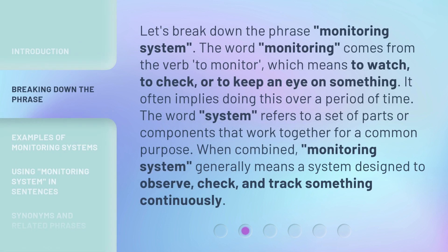Let's break down the phrase, monitoring system. The word monitoring comes from the verb to monitor, which means to watch, to check, or to keep an eye on something. It often implies doing this over a period of time. The word system refers to a set of parts or components that work together for a common purpose.